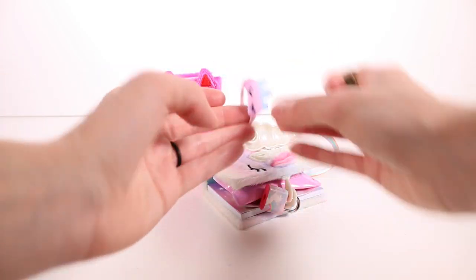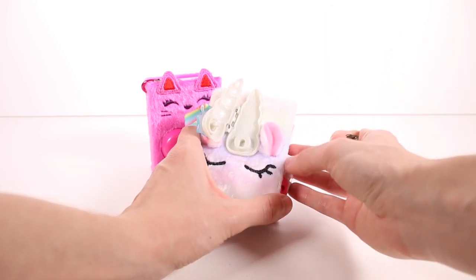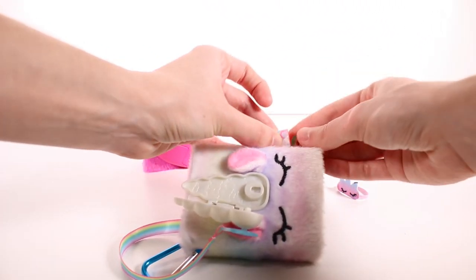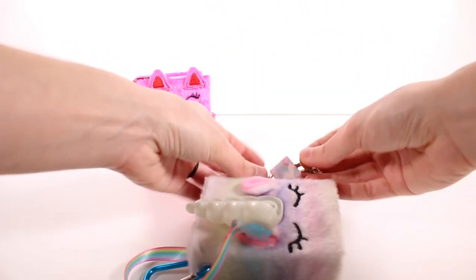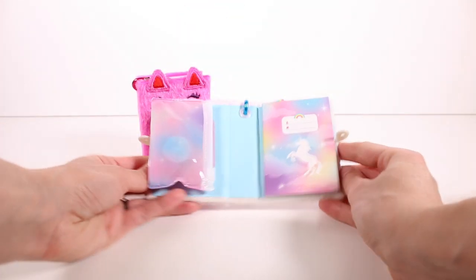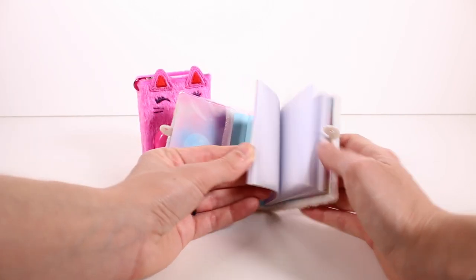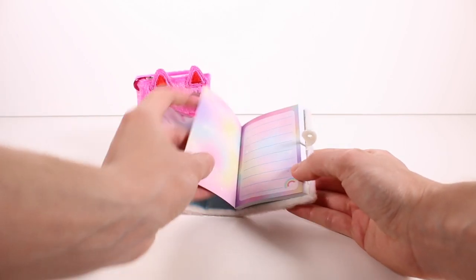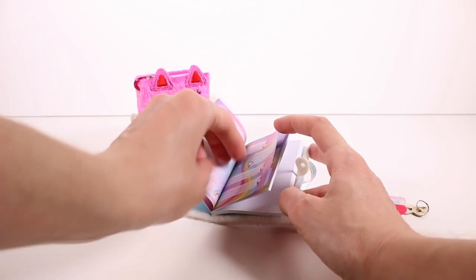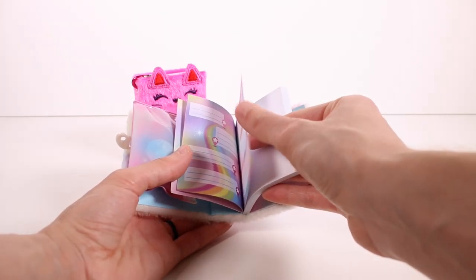Oh my gosh, this is like a little sleep mask — this is so cute! Then we use the key to open the journal. There we go — a little lock, super awesome! Here we are inside. We have our actual journal with all the pages. The pages are just blank — there are no lines or anything except for the first couple of pages, which have some stuff on them. That's very interesting, I like that.